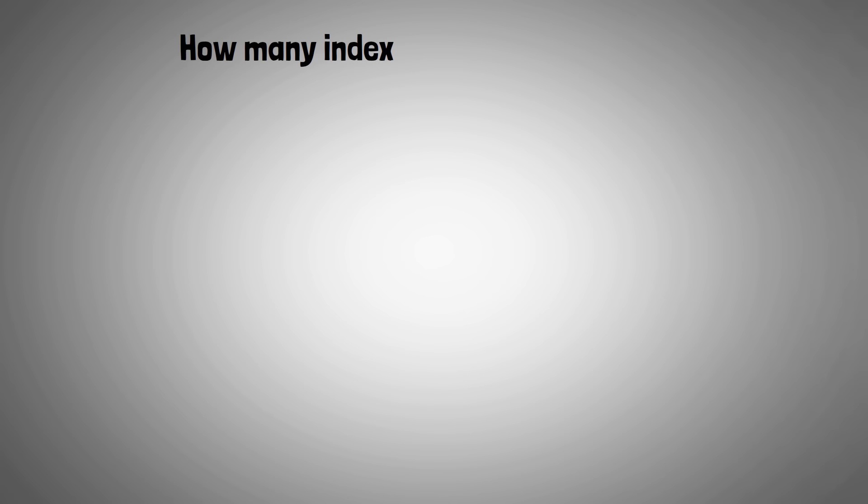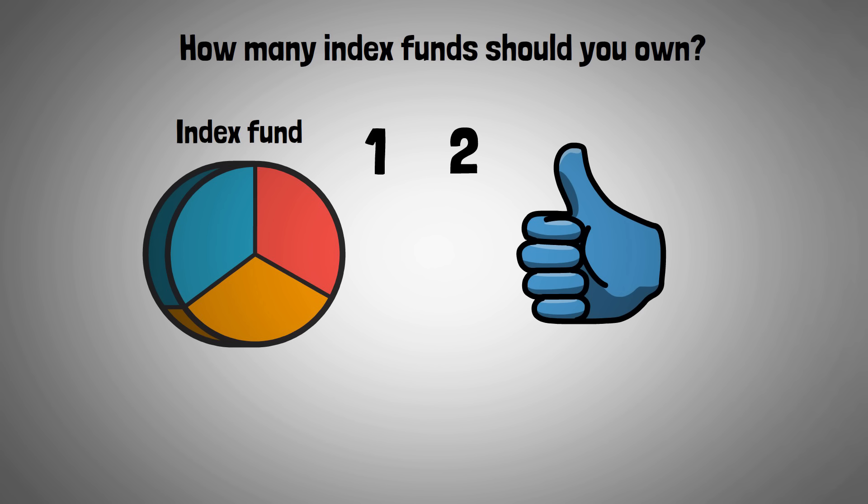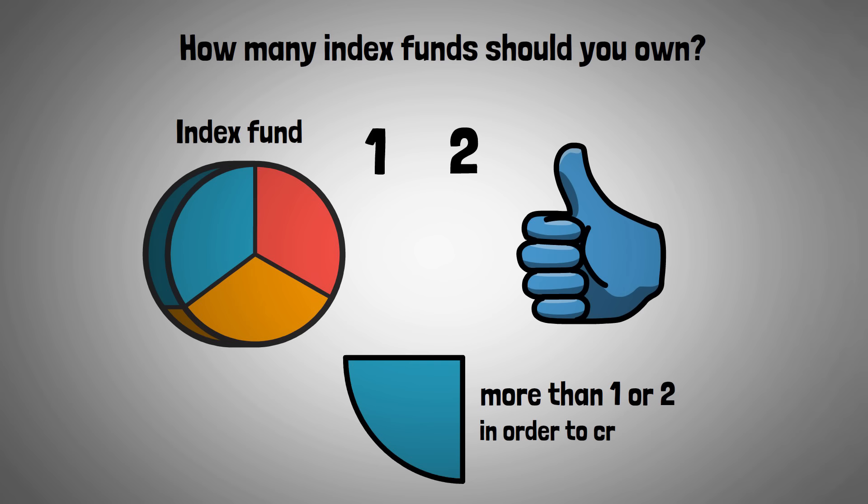How many index funds should you own? That's going to depend on how diversified a particular index fund is. If you invest in a well-diversified fund, you may only need to own one or two index funds. However, if you invest in a more targeted index fund, you may need to own more than one or two in order to create sufficient diversification.